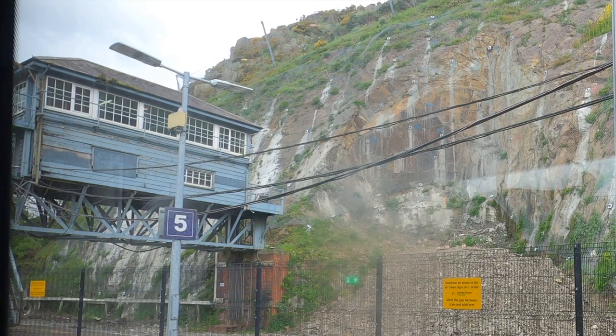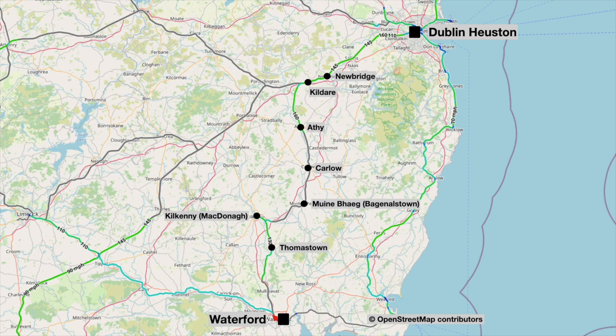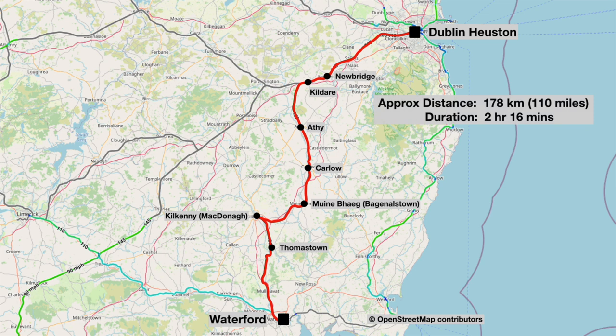Maybe one day they'll turn that signal cabin into a holiday cottage. On today's journey we'll leave Waterford Plunkett station and travel north through Thomastown to Kilkenny, where the train will reverse. It will then proceed to Carlow and Athai before joining the main Dublin to Cork line at Kildare, and after one more stop at Newbridge we'll run non-stop into Dublin Heuston. The approximate distance is 178 kilometres, about 110 miles, and we are scheduled to take two hours and 16 minutes.